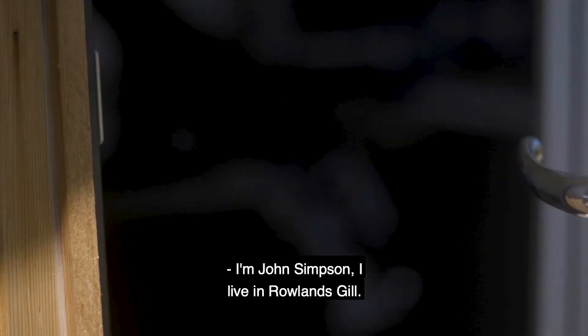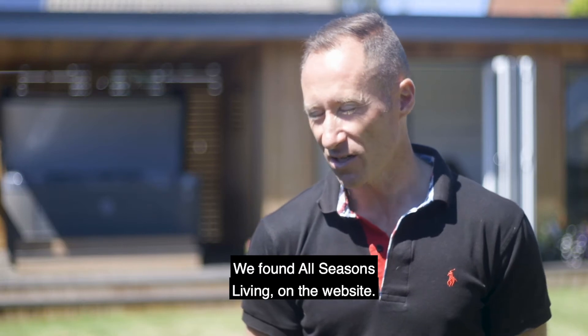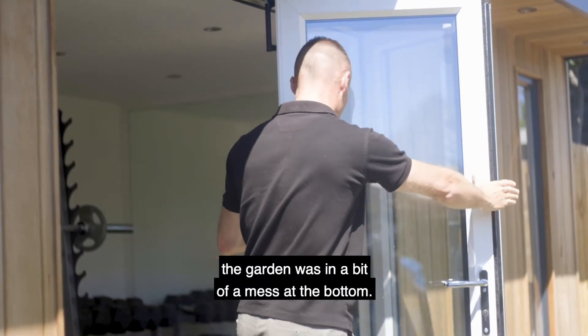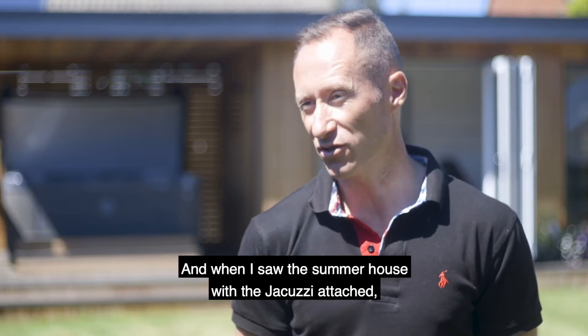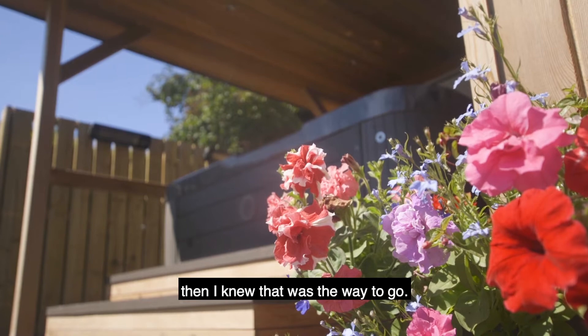I'm John Simpson and I live in Roland's Gill. We found All Seasons on the website — we were just looking around. The garden was in a bit of a mess at the bottom and I had to finish it off. I knew roughly I wanted a summer house, but it was finding the right one, and when I saw the summer house with the jacuzzi attached, I knew that was the way to go.